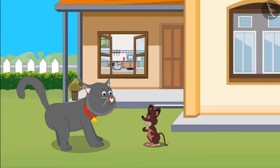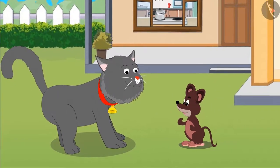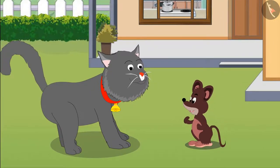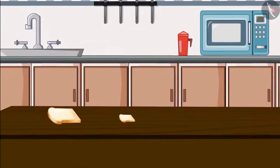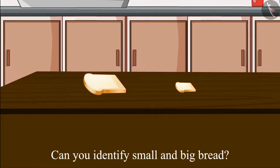Let's eat something, Tinu. Yes Minu, you are right, I'm very hungry too. Let's go to the kitchen — there we will find some bread to eat. Both Minu and Tinu go to the kitchen. Two breads were kept there: one small bread and one big bread. Children, can you tell which of these is the small bread and which one is the big bread?